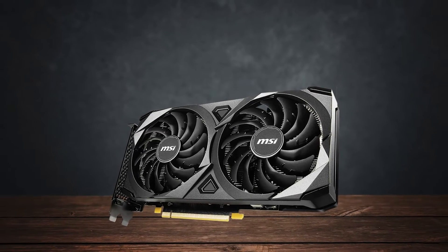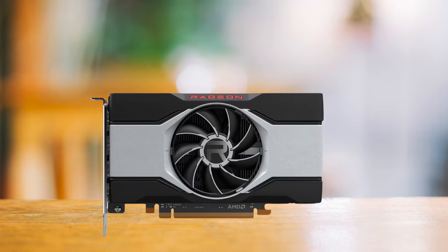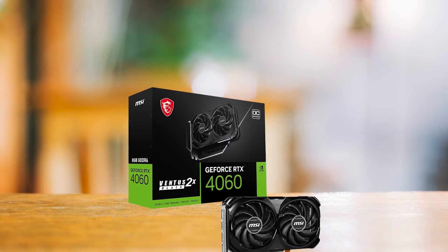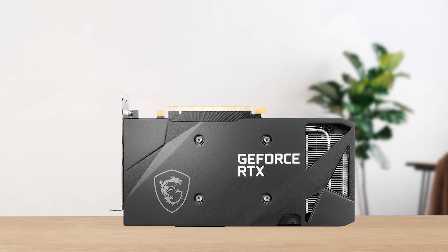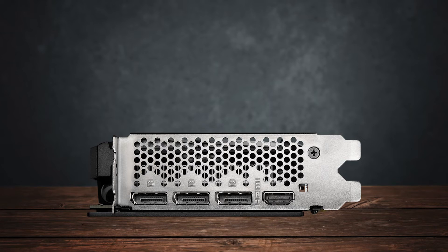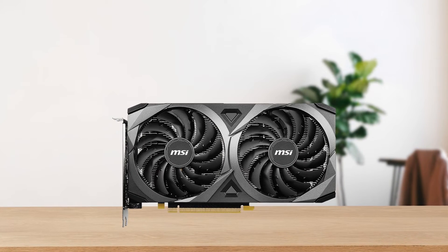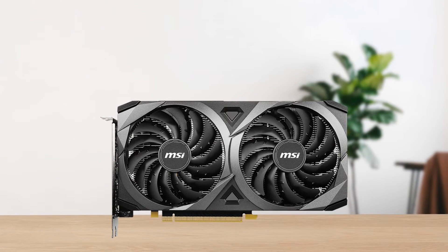The competition is quite strong against the RTX 3060, with GPUs like the Radeon RX 6600 XT and RX 7600. Even the RTX 4060 is just a few dollars more expensive and newer. While all of these GPUs perform about 5-10% better than the RTX 3060, the question arises: why did I choose this GPU at all? Simply put, the RTX 3060 has a few extra features which make it worth getting, especially for those who do more than just gaming.